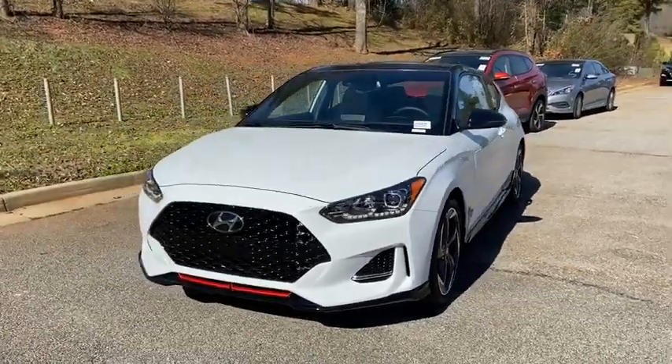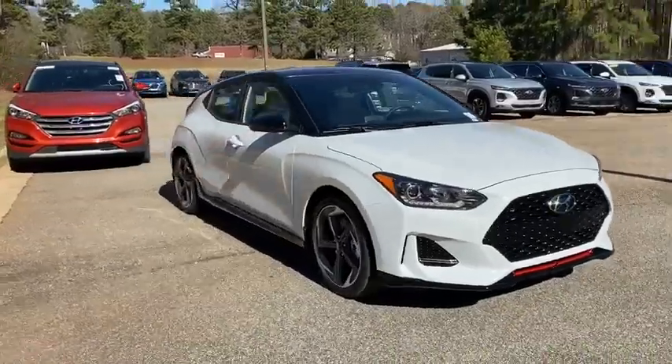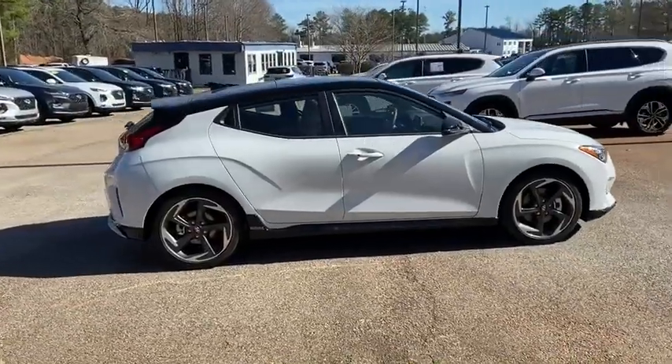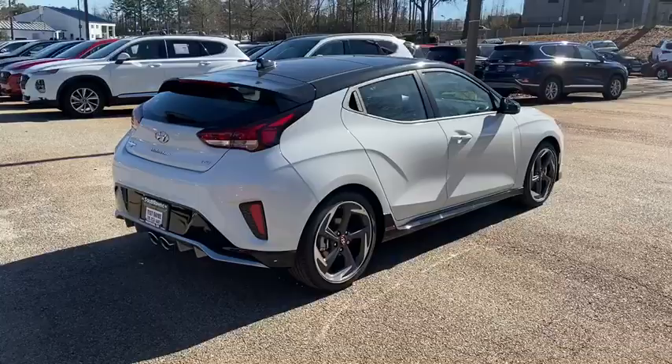Come test drive the 2020 Hyundai Veloster. The Veloster's innovative body style and unique design make it unlike any other small car out there. Pair that with fuel efficiency that pushes the 40 mpg barrier and you've got one sweet ride.